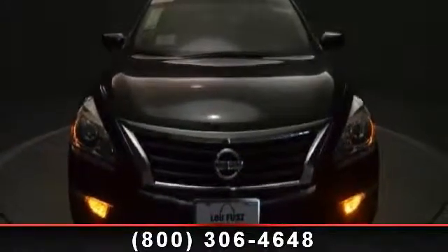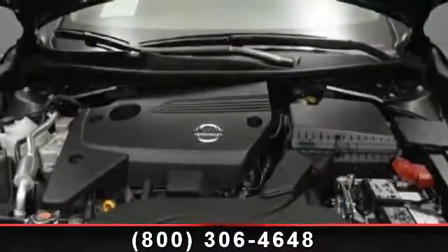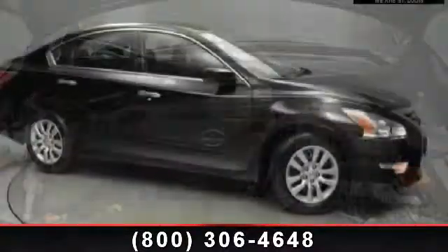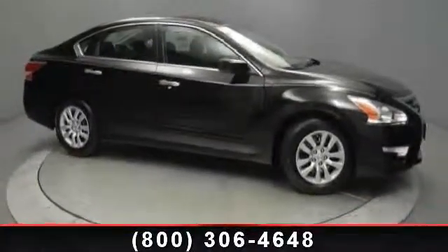If you are looking for a new car, this might be the one. This vehicle shows low mileage and does a smooth ride. This car won't be available much longer. Call now to schedule a test drive at our dealership.